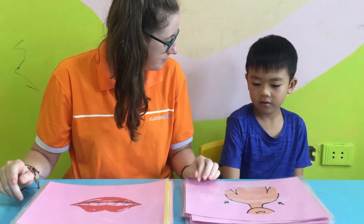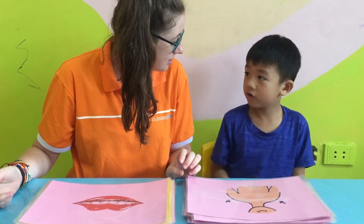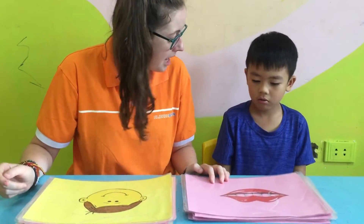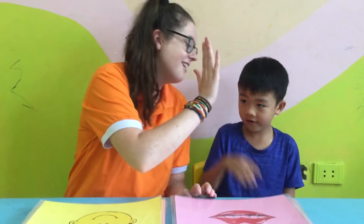What are these? Shoulders. Shoulders. Where are your shoulders? How many shoulders? Two shoulders. Yeah, very good. What is this? Mouth. Mouth. Where is your mouth? How many mouths? One mouth. Yeah, very good.